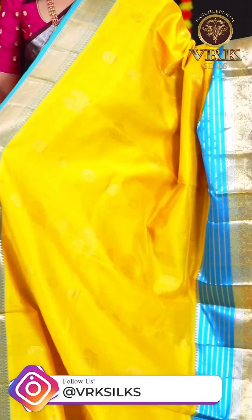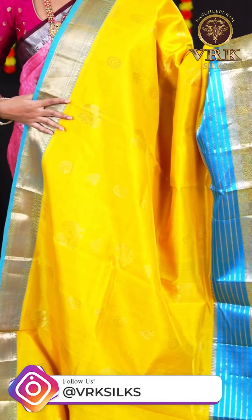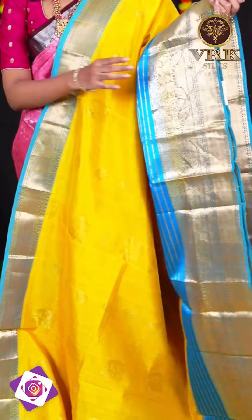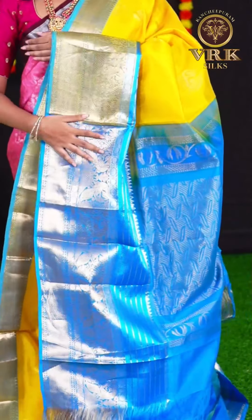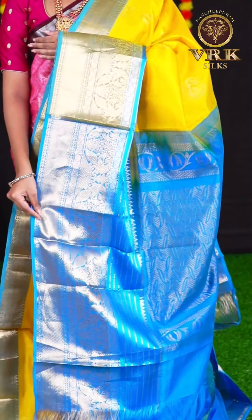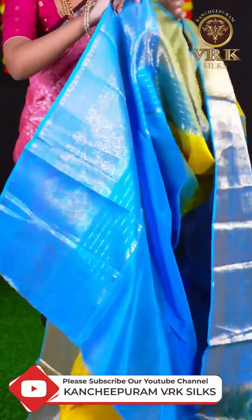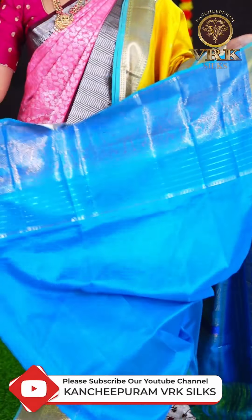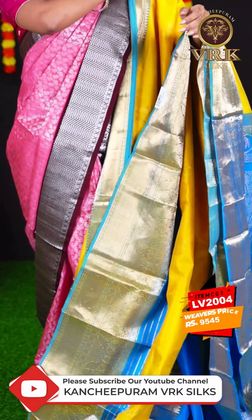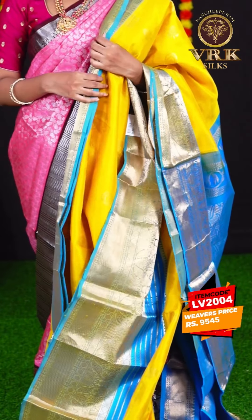The next saree is a combination of yellow with light blue colour. The body has golden zari peacock with designer booties. The border is blue colour horizontal line with golden zari designer border. The pallu is blue colour designer pallu and the blouse is blue colour plain blouse with border. The item code is LV2004 and the price is Rs. 9,545.